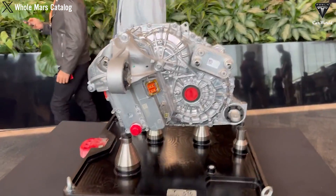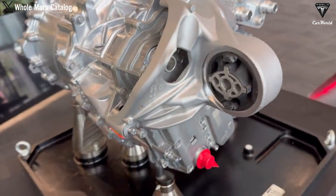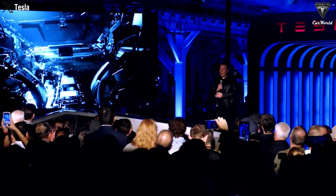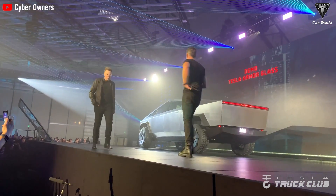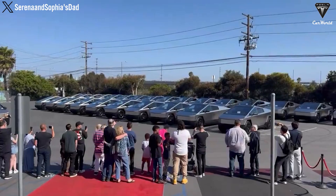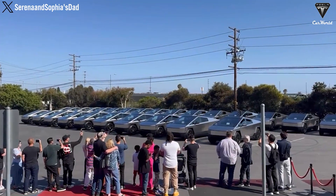Tesla has just upgraded the motors in its Cybertruck trucks, which is a quite significant enhancement. Just a few months after the vehicle got released, Tesla changed motors in the Cybertruck trucks, giving them more power and higher efficiency. Elon is now inviting current owners to bring their Cybertrucks in for a free motor upgrade. Although many people might not like it, Tesla's got a substantial number of pre-orders.